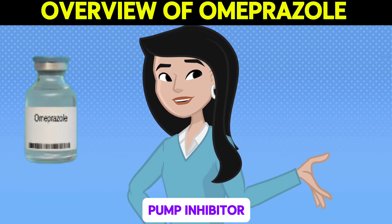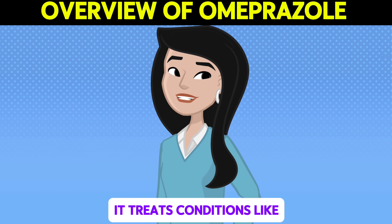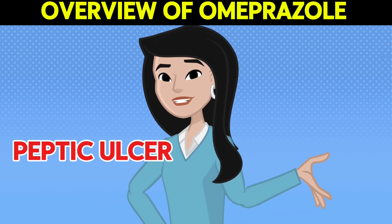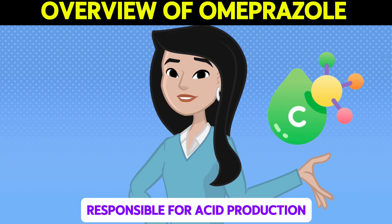Omeprazole is a proton pump inhibitor used to reduce stomach acid. It treats conditions like GERD, peptic ulcers, and Zollinger-Ellison syndrome by blocking the enzyme responsible for acid production.